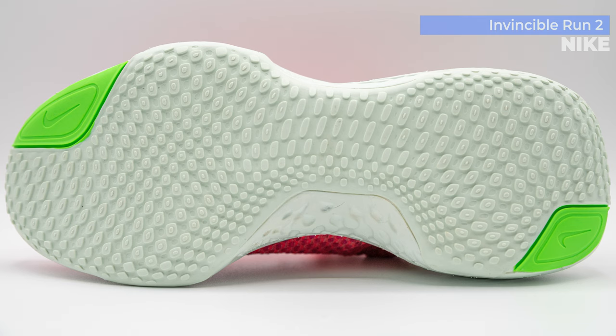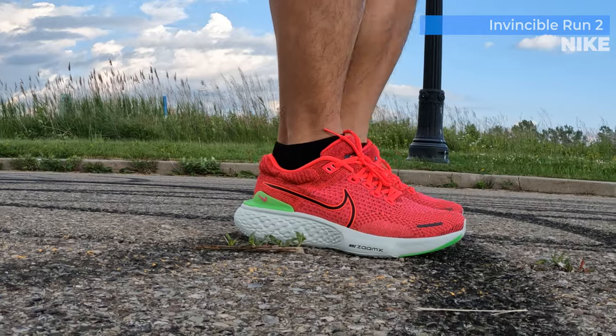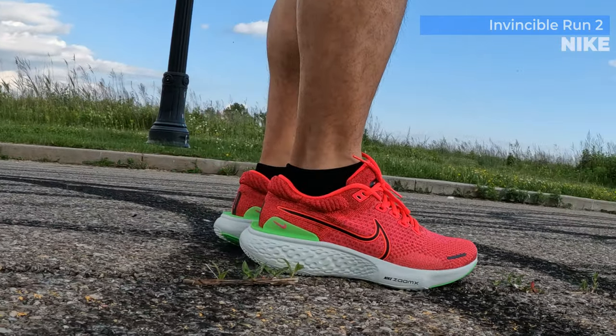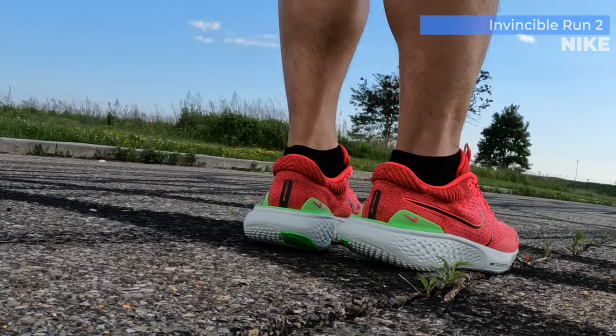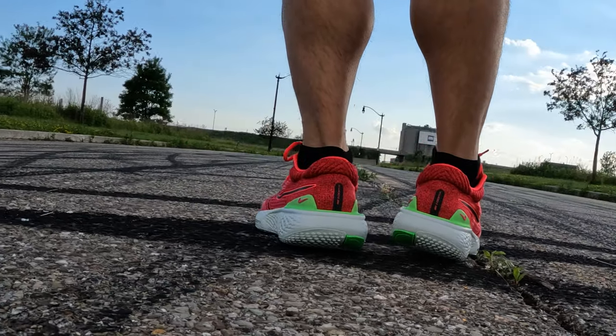For the Invincible Run 2s, I use these primarily for my regular recovery runs. Every time I do a fast workout or have a slow day I pretty much just pick up this shoe. It's very comfortable, a good stability shoe, and it does exactly what it's meant to do — give your legs some rest and relief after a hard workout. So the Invincible Run 1s and 2s are my main primary recovery shoes.